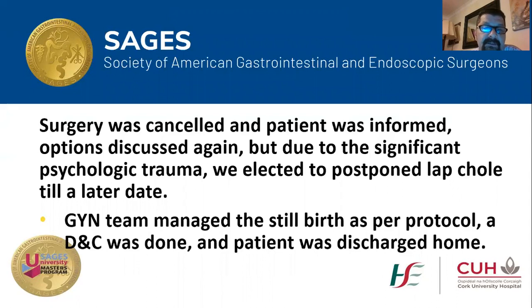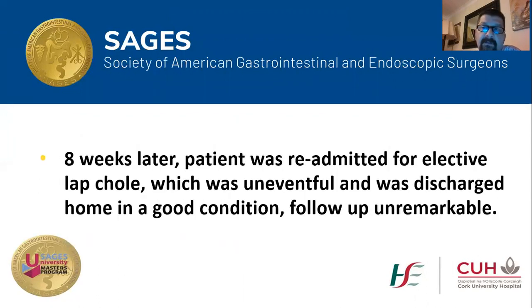The obstetric team took over. She underwent a D&C and was eventually discharged home. Eight weeks later, I brought the lady back for an elective laparoscopic cholecystectomy, which was difficult but uneventful, and she was discharged home in good stable condition. She was seen for follow-up in the clinic and it was all unremarkable.